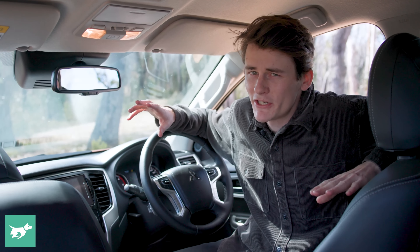The driving position isn't great, there isn't that much cabin storage, and the seats are really quite uncomfortable. In 2009 with the MN Triton, Mitsubishi lengthened the tray of this ute to make it more practical, but they did so without lengthening the wheelbase. And that can mean compromises when you're carrying heavy loads, especially at the back of the tray — something to look out for if you're looking at a Triton.